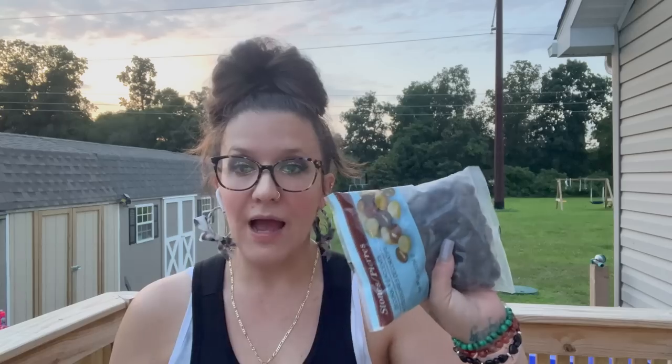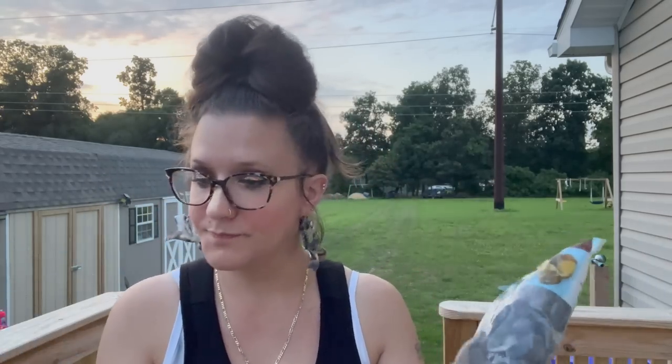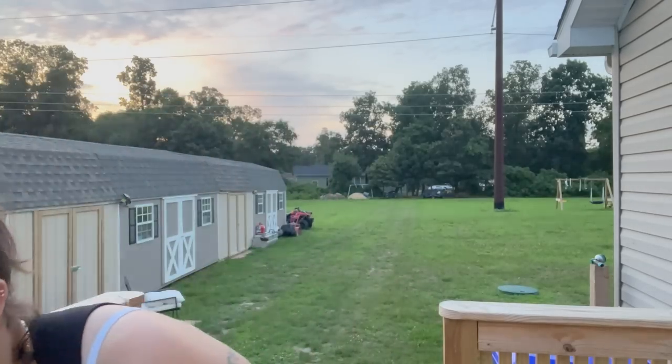And then I also picked up some rocks. These are just white rocks and then the bigger black rocks. I'm kind of confused why the bags are a different size, but I grabbed one of each.